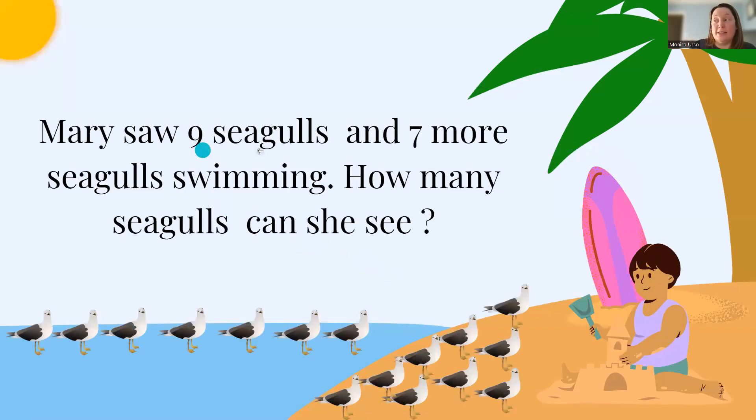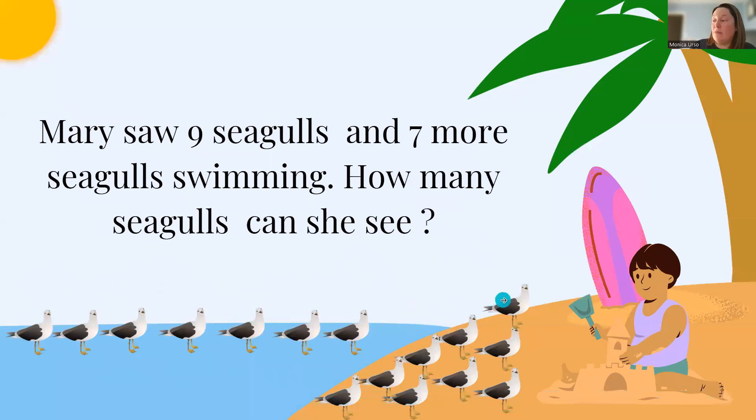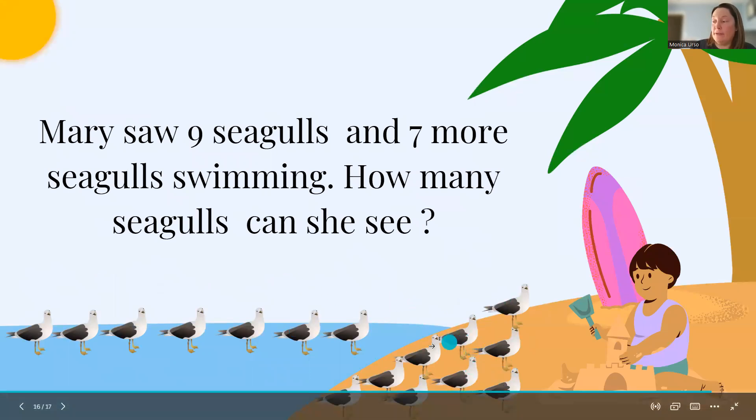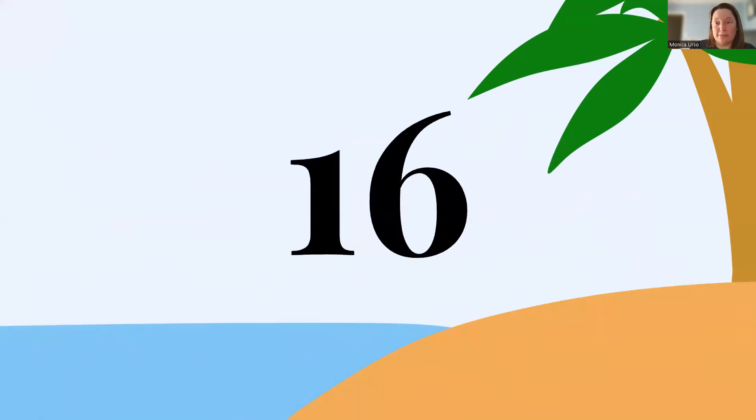Mary saw nine seagulls and seven more seagulls swimming. How many seagulls can she see? So we have 1, 2, 3, 4, 5, 6, 7, 8, 9, 10, 11, 12, 13, 14, 15, 16. So Mary can see 16 seagulls.